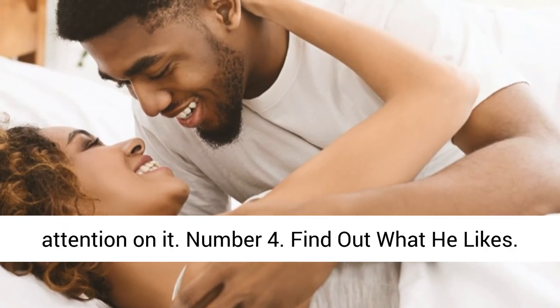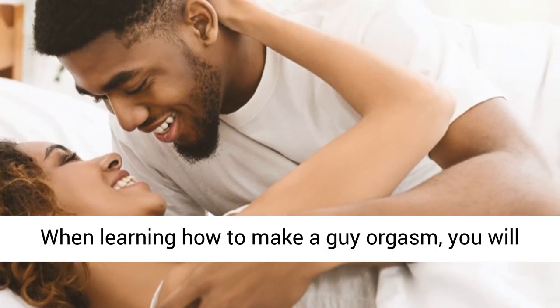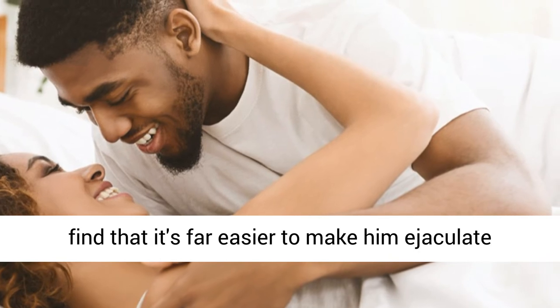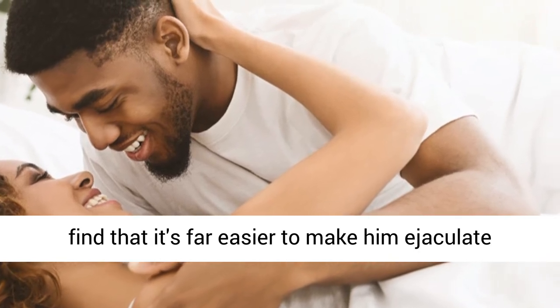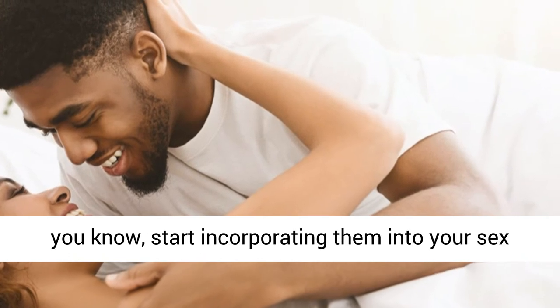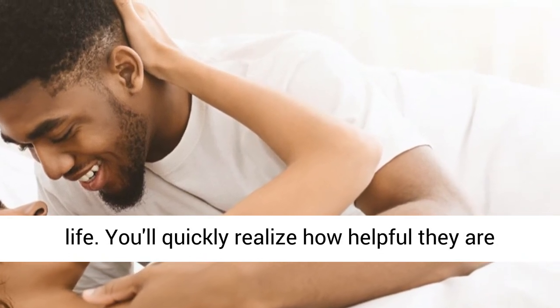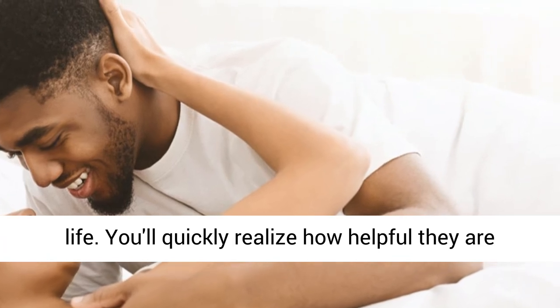Number 4: Find Out What He Likes. When learning how to make a guy orgasm, you will find that it's far easier to make him ejaculate when you do things that really turn him on. Once you know what those things are, start incorporating them into your sex life. You'll quickly realize how helpful they are to giving your man stronger orgasms.